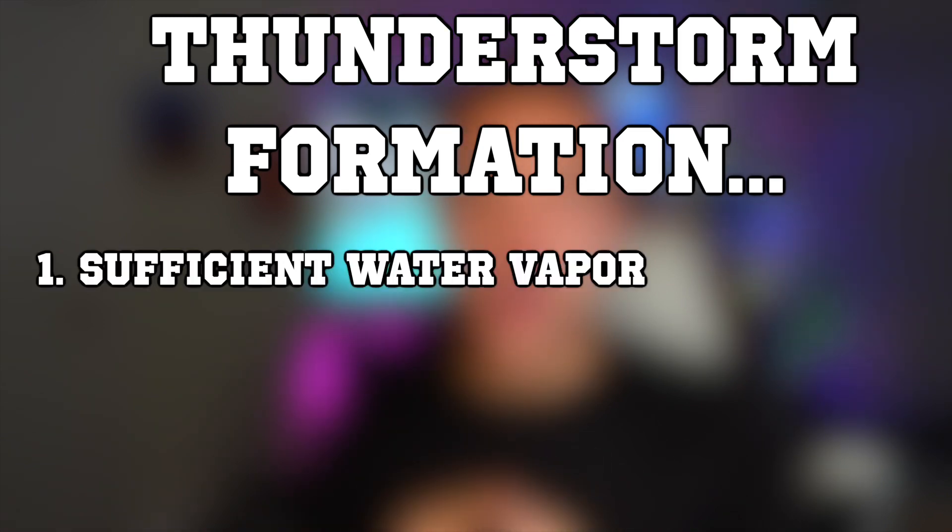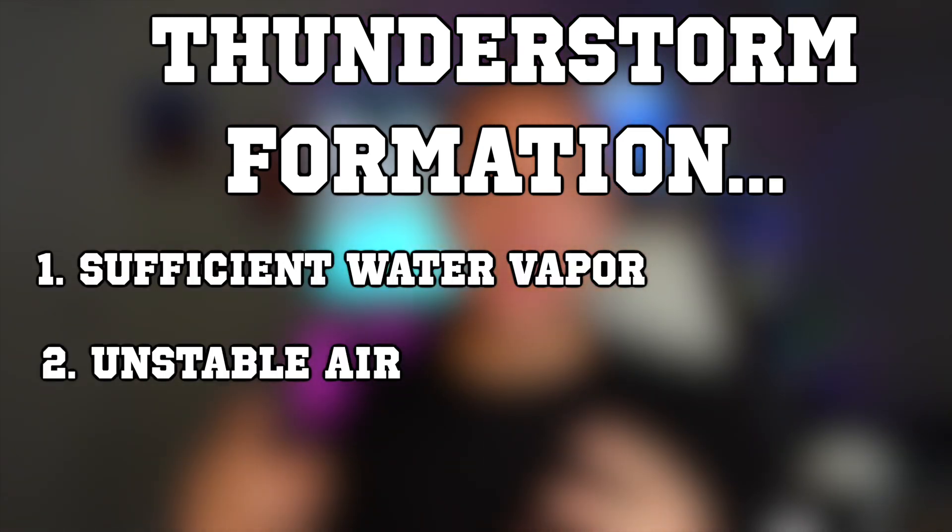For a thunderstorm to form, you need three ingredients: water vapor, unstable air, and a lifting mechanism. If an area has all three of these requirements and a thunderstorm does form, it will produce lightning by definition. The way lightning is made is actually extremely interesting.